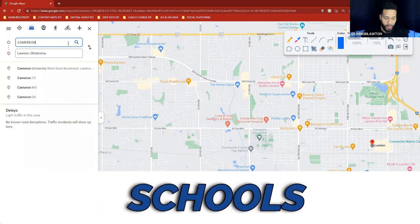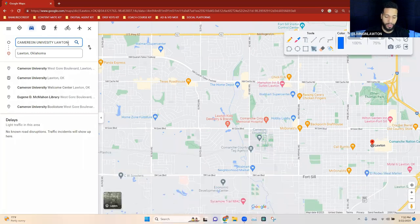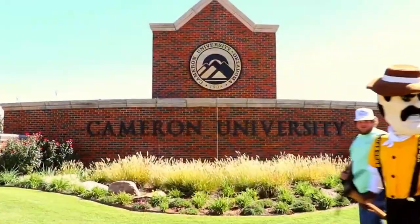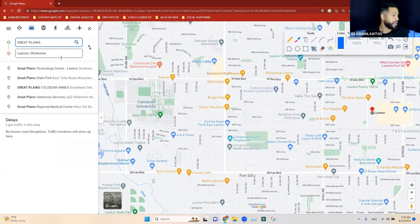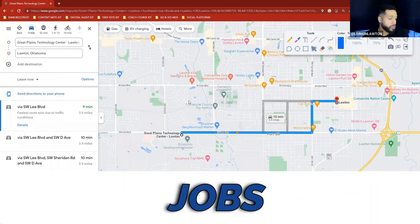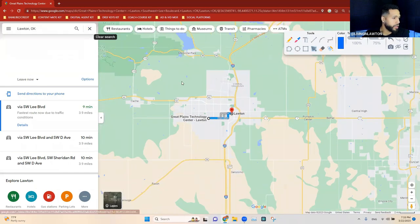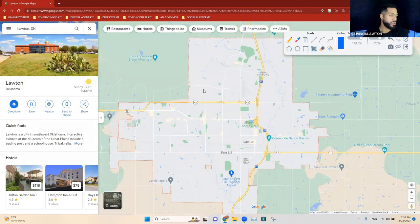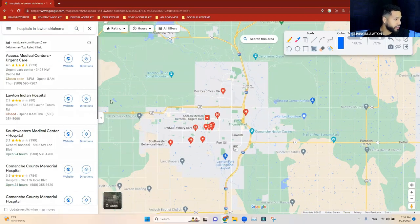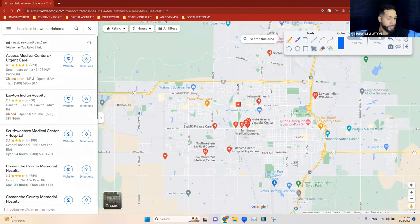For colleges, there's Cameron University — about a 6-minute drive — where my wife went to school, and Great Plains Technology Center, a trade college that's about 9 minutes from downtown. As for jobs, the military base is obviously one of the main employers. There are also many hospitals in the medical industry — quite a few out here in Lawton for those in the medical field.